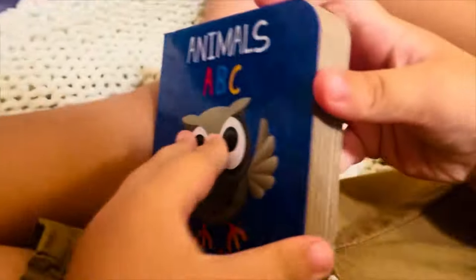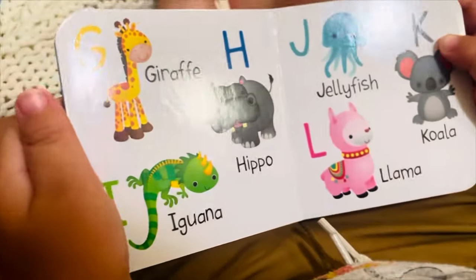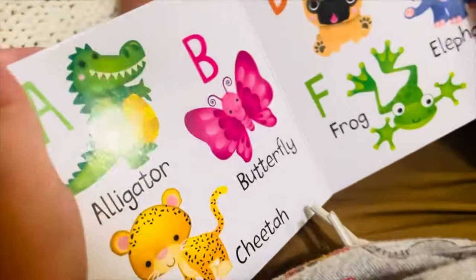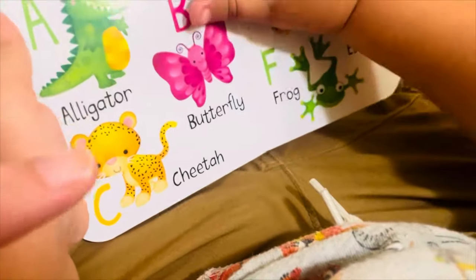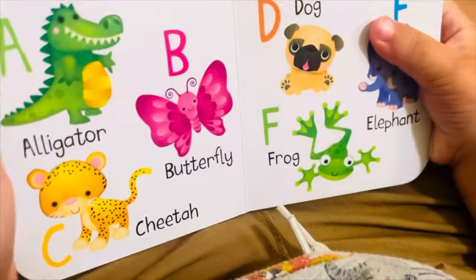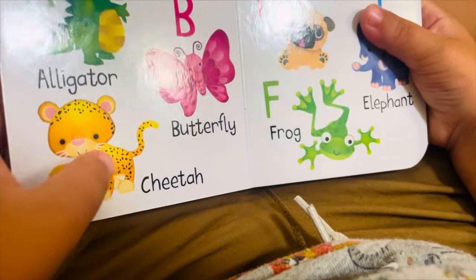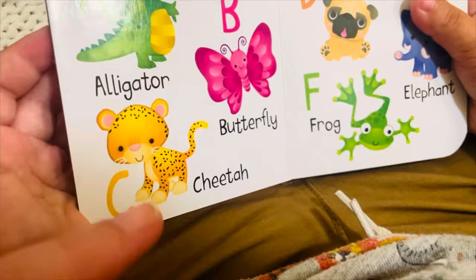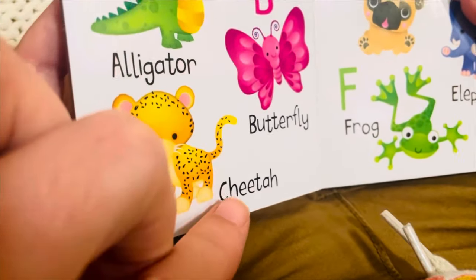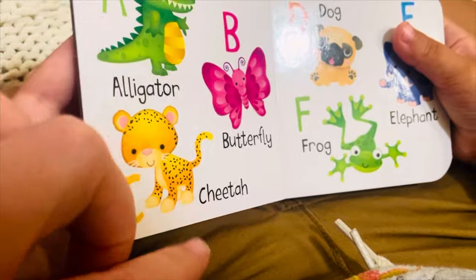Good job with your colors. Here's our next book — ABC Animals. A for alligator, A, A, A. B for butterfly, B, B, B. C for cheetah — this one's tricky because C is for cheetah, but actually the cheetah sound would be ch, ch, ch, so we would need C and H together. What's the next letter? D for dog, D, d, d. E for elephant. F for frog.